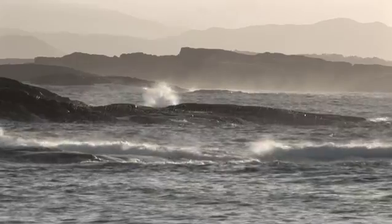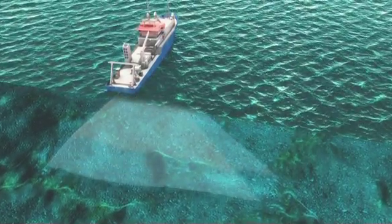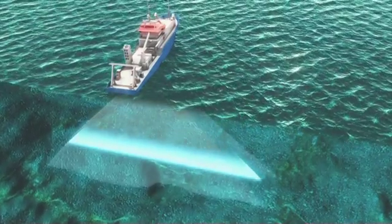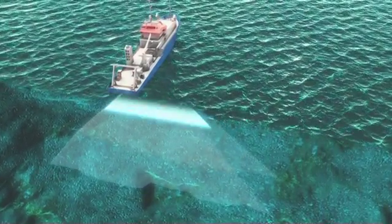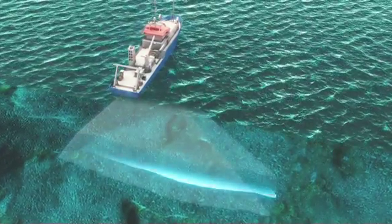A multi-beam echo sounder is an efficient tool for mapping and inspecting large areas of the sea floor. The accuracy of a system is defined by its ability to create two maps of an area that produce a match when superimposed.